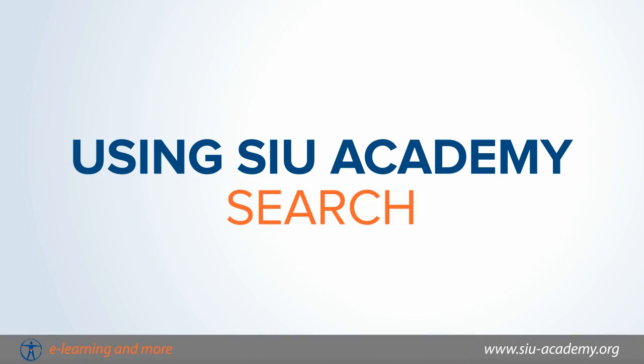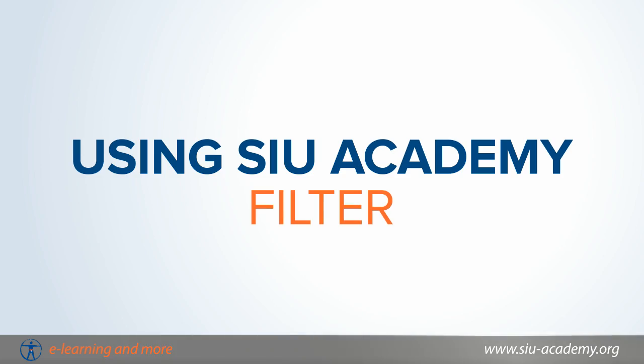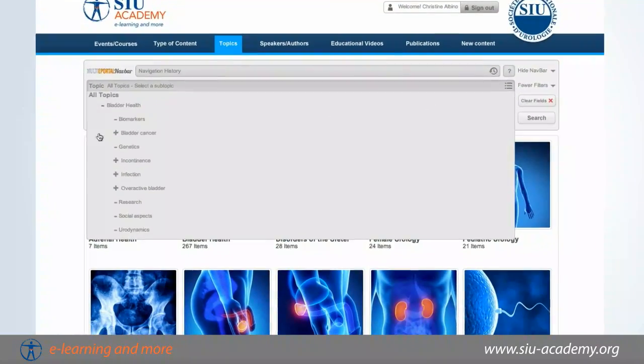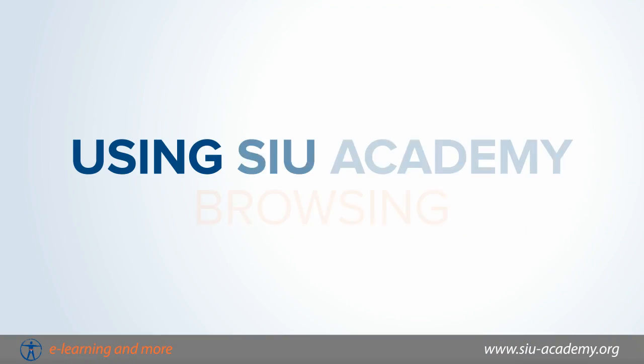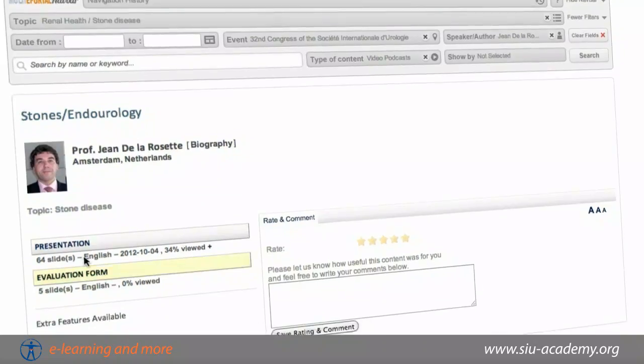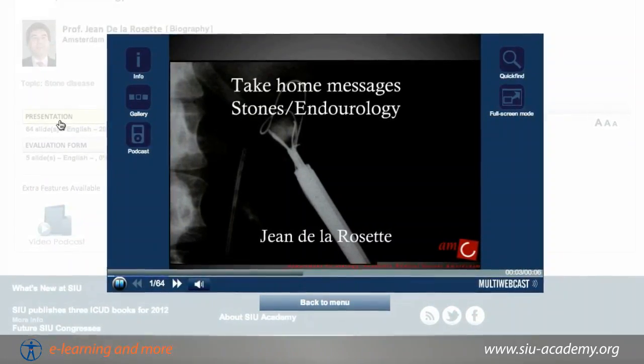In seconds, you can search using a keyword and view the results. You can filter your search results and drill down to find exactly what you're looking for. You can even browse the library by choosing a topic, event, author, speaker, or a number of other fields to see related content.